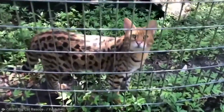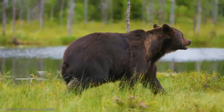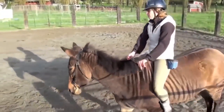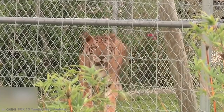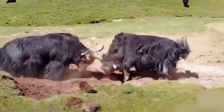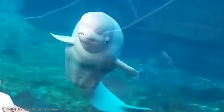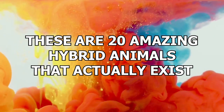The Animal Kingdom is a crazy place, especially when we involve and start breeding unexpected combos together. And of course, when I say we, I mean humanity in general, not those of us who work here at the Genius Lemon. These are 20 amazing hybrid animals that actually exist.